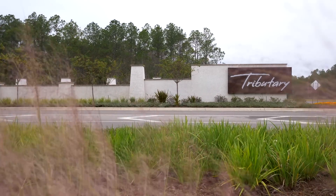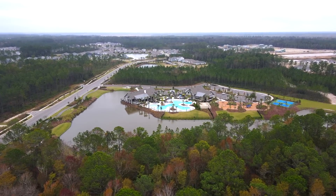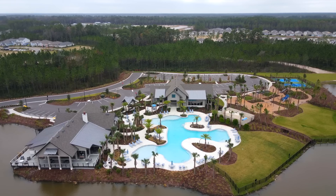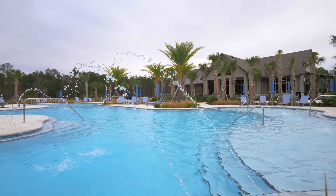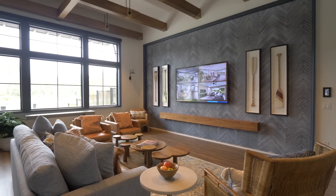Lakeview at Tributary is about three miles west of Wild Light, off I-95. It's part of a planned community called Tributary, which is a beautiful mixed community. Lakeview, the 55-plus section, has a nice pool, beautiful fitness center, sports courts, trails, and dog parks — about 500 homes total. It's also a Lennar community, so everything is included.